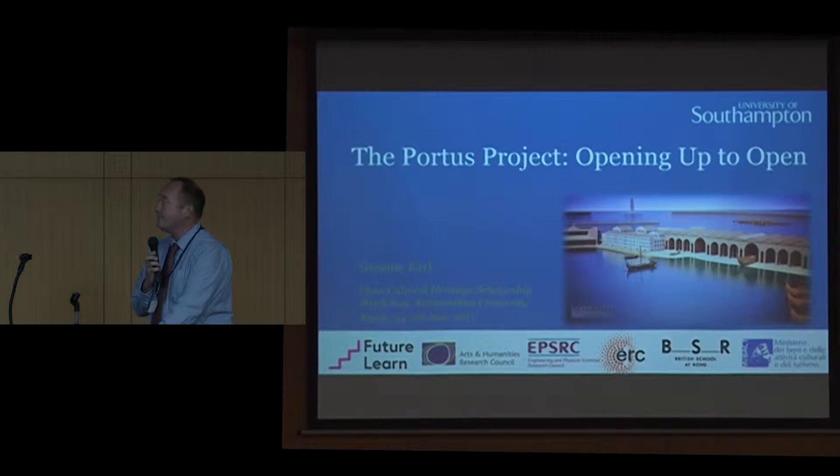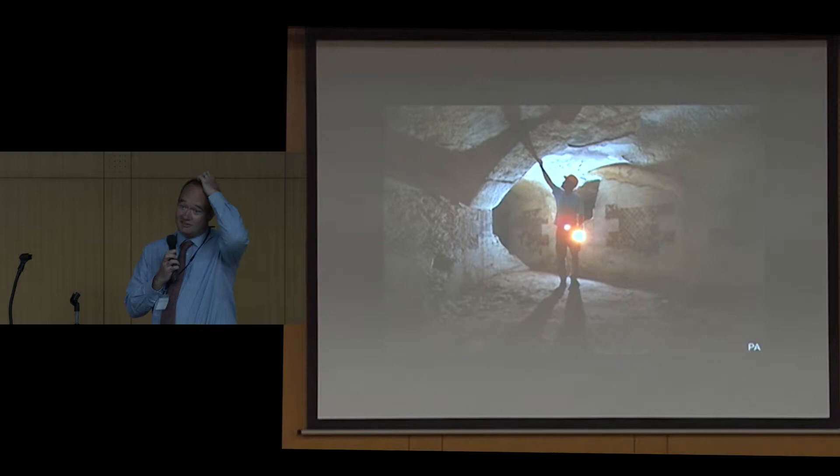This is the director of the site, called Simon Kay, and this is the press association shot — the publicity shot taken underneath the Imperial Palace at Portis. It was an enormous Roman complex that we've been excavating for about 15 years now.